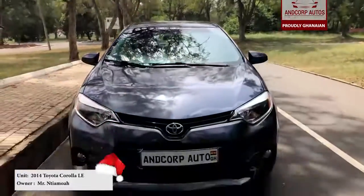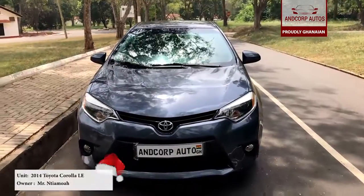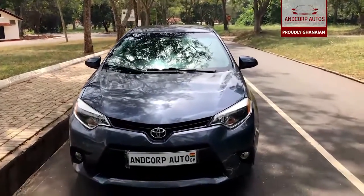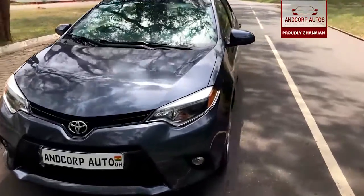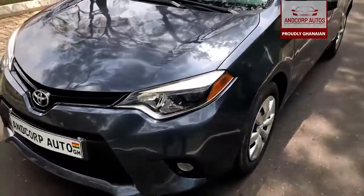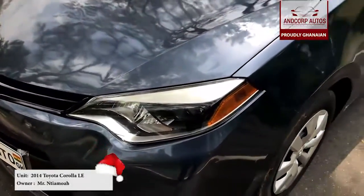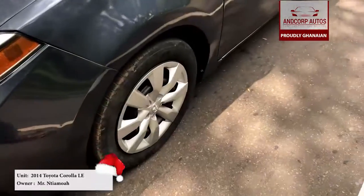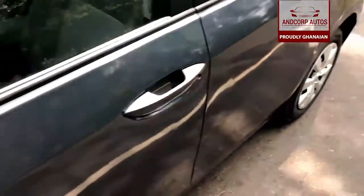Good morning, this is our guest host, the general manager of ANCOP Autos, and happy new year to all our clients and potential clients. We kicked 2020 off with a 2014 Toyota Corolla LE for Mr. Intiamua. Great bold standing headlight, fog light over there. It also comes along with a 16-inch rim, and I just love the color so perfectly. Let's check the interior.